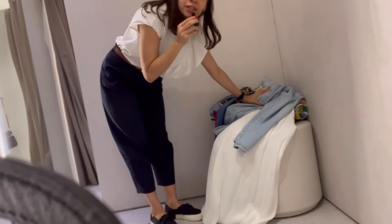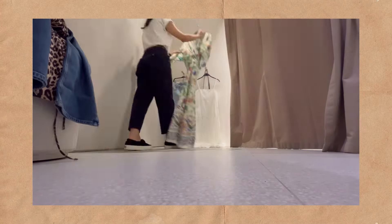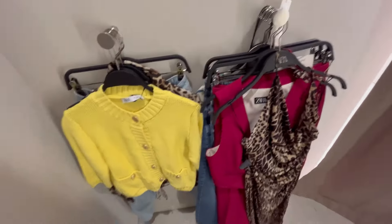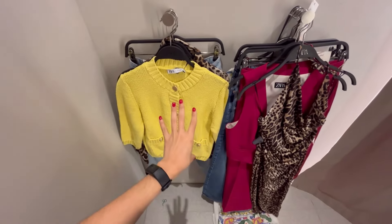We have made it to the dressing room! Let me show you what I'm going to try on. Here is everything I have: a couple of dresses, some tops, and jeans. We're just going to start — I'll show you guys each piece and then the outfits.